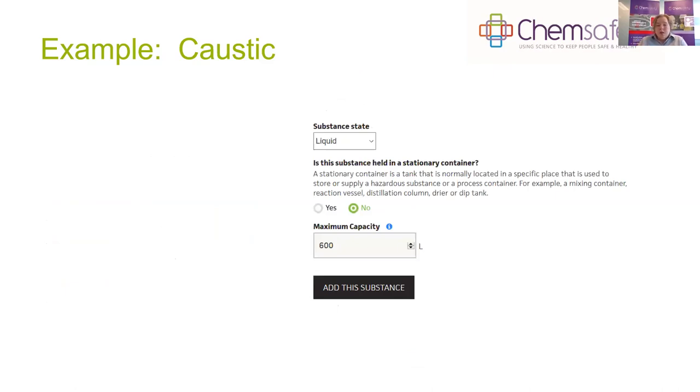The substance is a liquid, not in a stationary container. We have three drums, so we enter 600 litres. With a good SDS, the information needed to populate the inventory is quite straightforward.